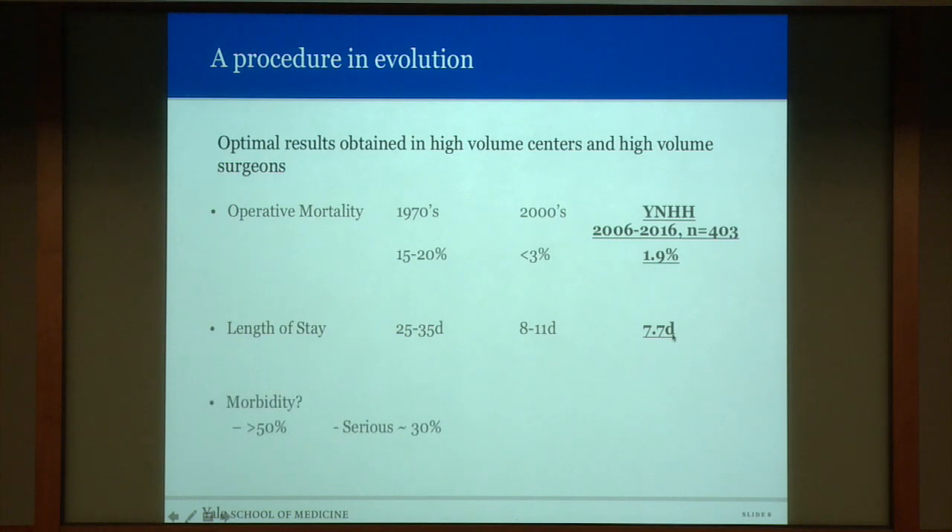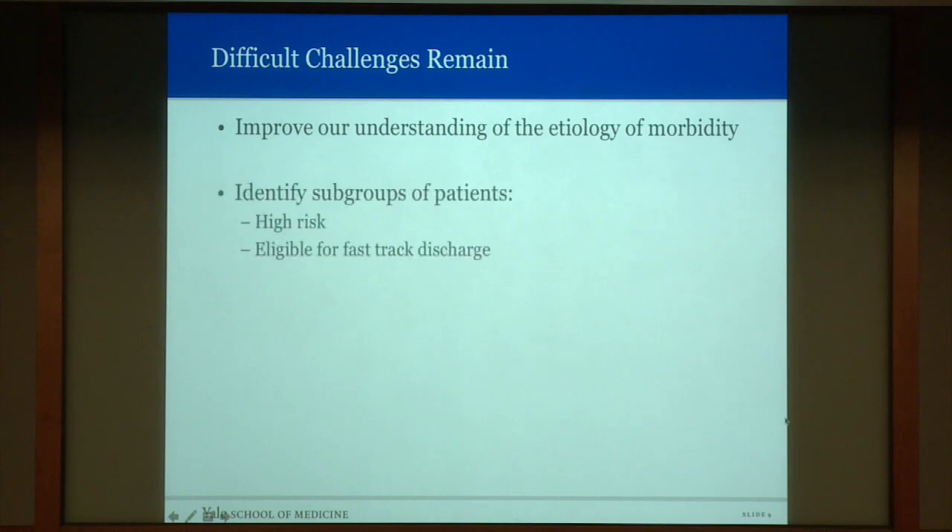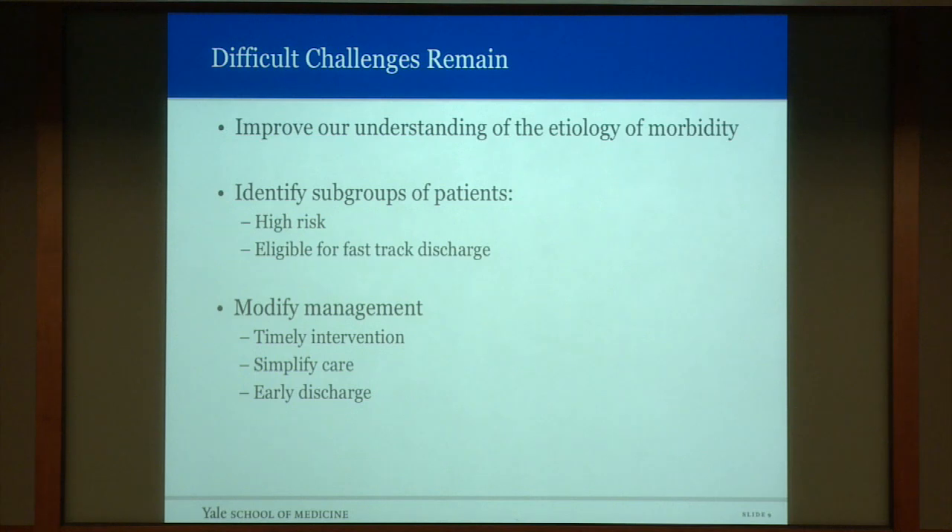But the morbidity remained high. We therefore elected to evaluate the etiology of morbidity in order to improve our understanding, identify subgroups of patients at high risk versus those eligible for fast-track discharge, call for timely intervention of complications, simplify our care — since simplifying care usually relates to improved outcomes — and identify cohorts who were candidates for early discharge.